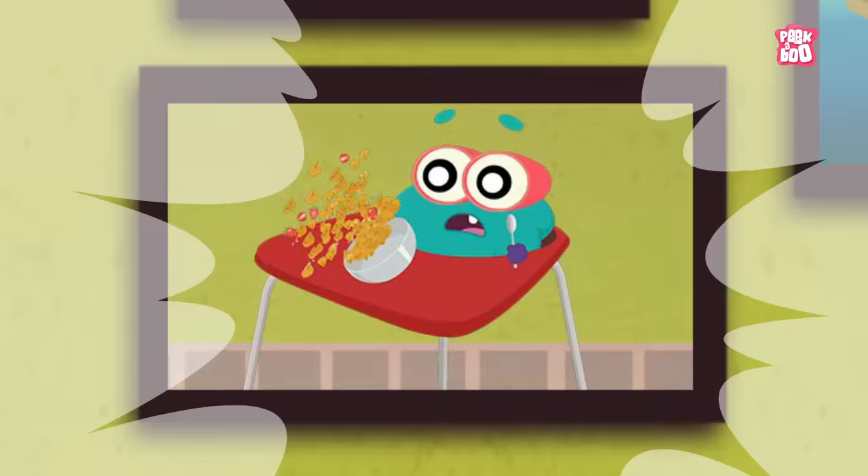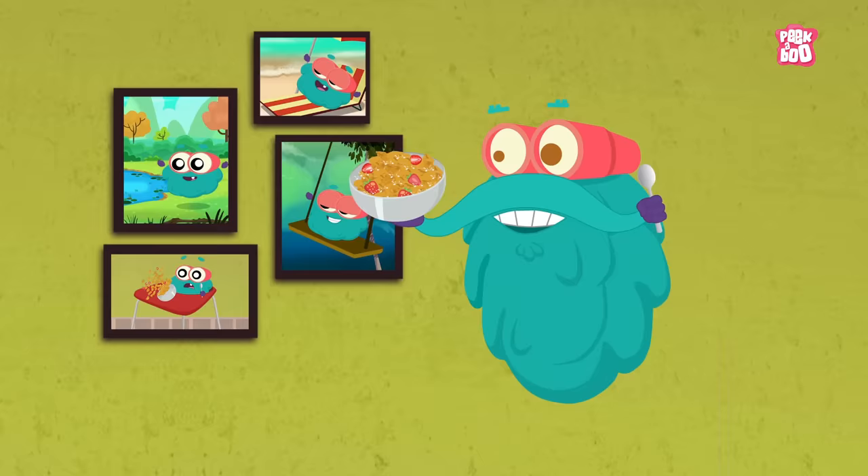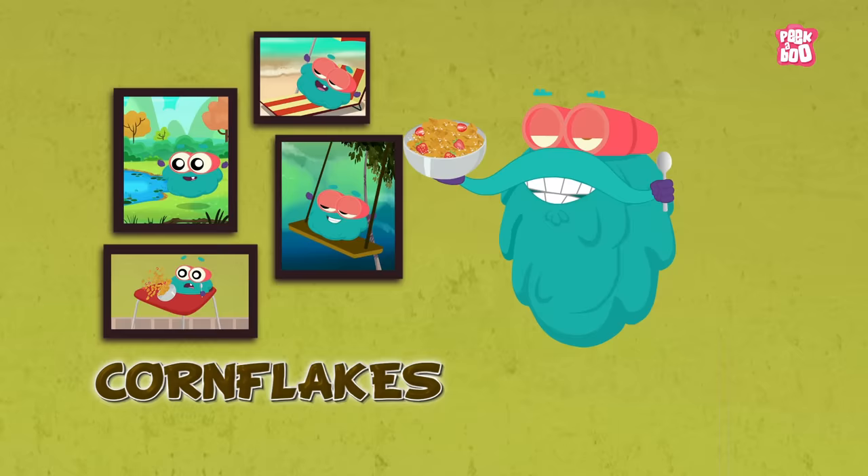Hey friends, so much has changed, isn't it? Look at me back then and look at me now. But hey, what do you think has not changed? My healthy breakfast of Corn Flakes! And today I am going to tell you all about the invention of Corn Flakes.